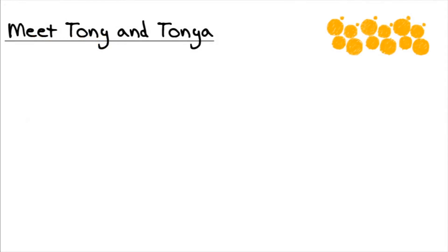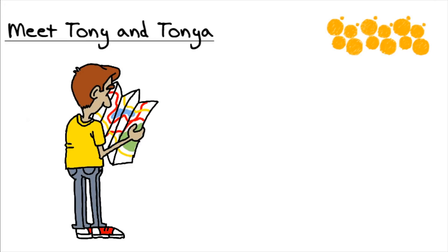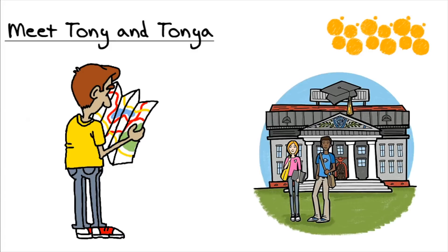I'd like you to meet Tony and Tanya. Tony is super interested in information technology. He knows he loves it. He's just graduated from high school, and he is super excited to jumpstart his career in the world of IT. He doesn't really have any formal training or knowledge on IT subjects, though. He's just taken apart his personal computer, rebuilt it, and upgraded memory in his personal computer.